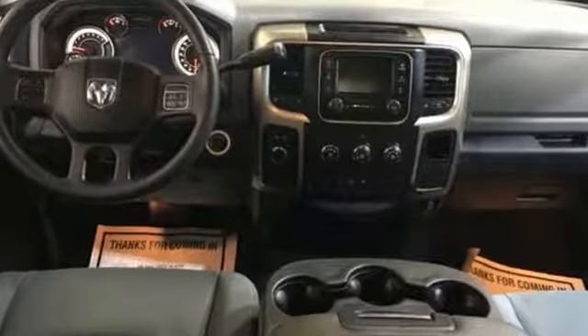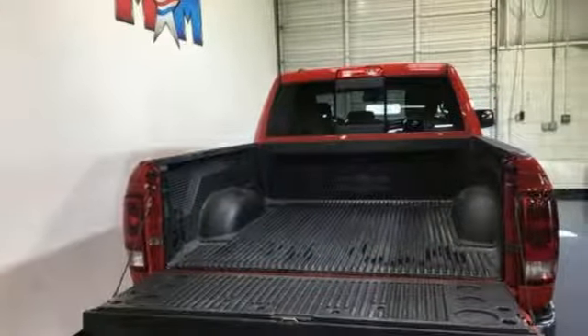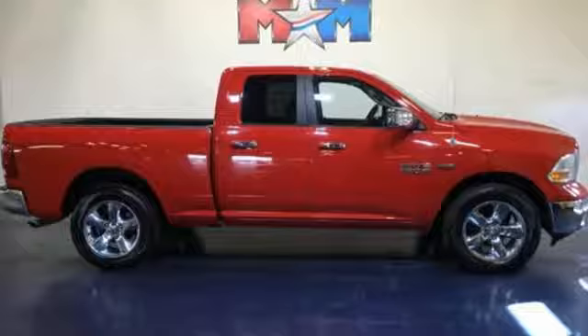It comes nicely equipped with features you'll love: V8 engine, electronic shift on the fly, automatic transmission, active grille shutters, external memory control, and wireless phone connectivity.